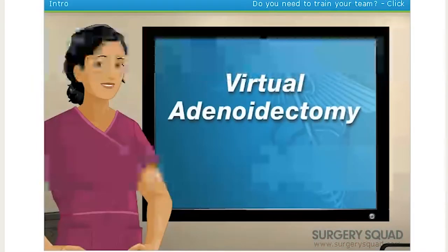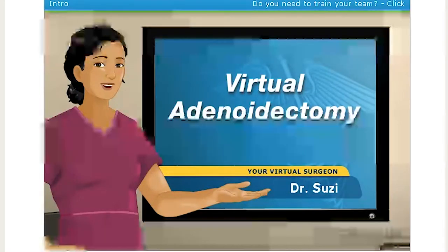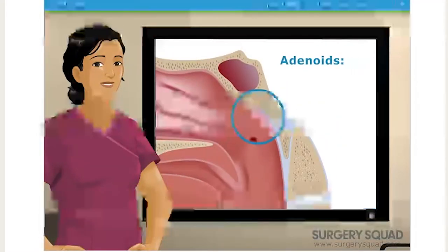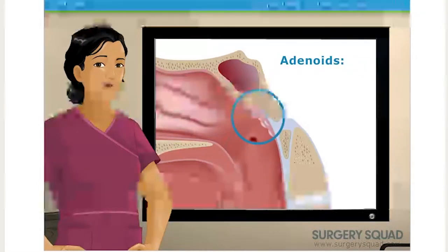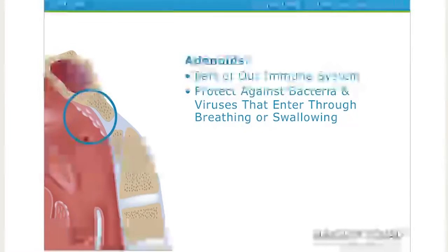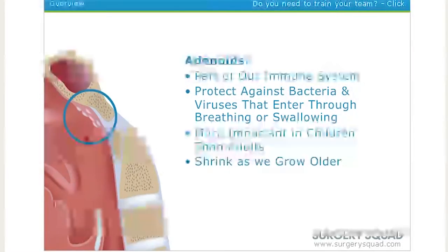Hello, and welcome to SurgerySquad's Virtual Adenoidectomy. I'm Dr. Susie, and I'll be guiding you through this procedure today. Our adenoids are located at the back of the throat, just below where the nose connects, also known as the pharyngeal tonsil. They are part of our immune system because they protect us from the bacteria or viruses that might enter the body when we breathe or swallow. They are more important for children than adults, and they shrink as we get older.